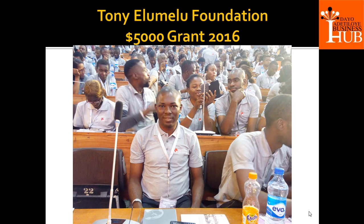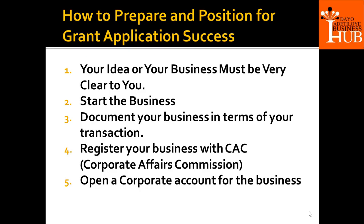I want to invite you into this fold as an alumni. You need to apply by January 2019 — I applied January 2016. So apply in January 2019 and see how you will be selected. How do you prepare and position for grant applications for success?